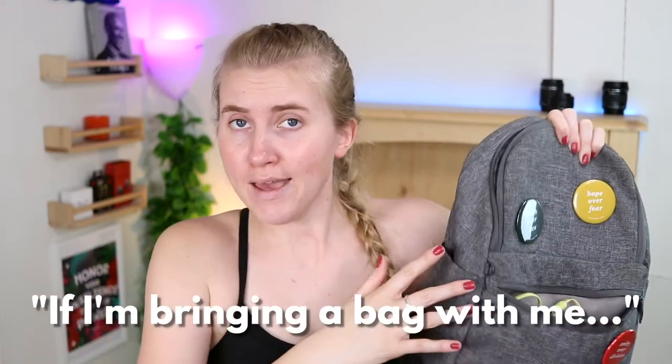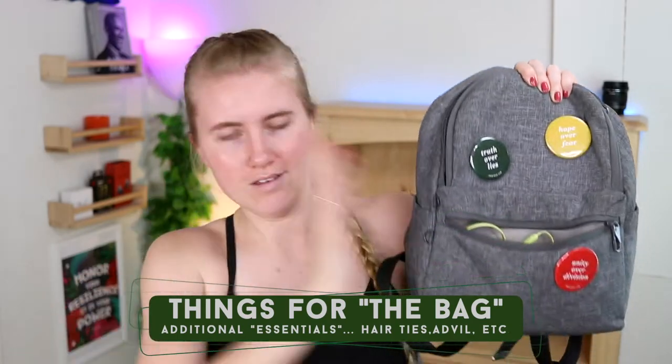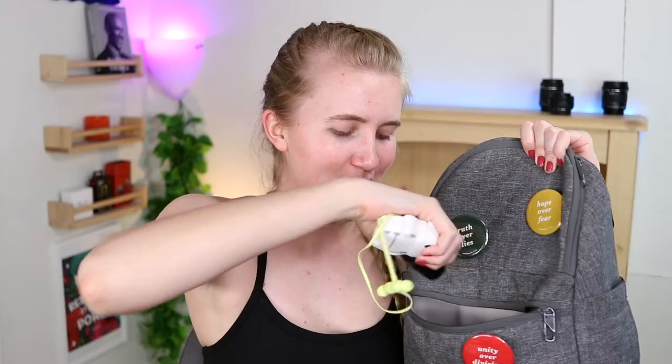Now that we've hit the essentials, I want to move on to the if-I'm-bringing-a-bag category - the next tier up. So in this front pocket, I have three pairs of Bluetooth headphones. Let me explain.